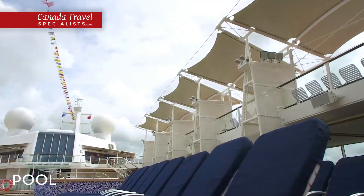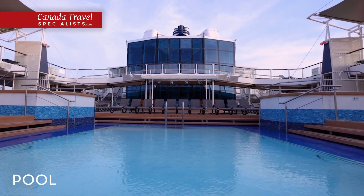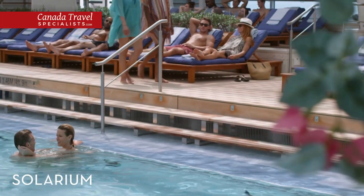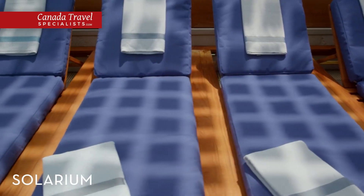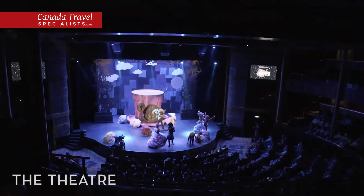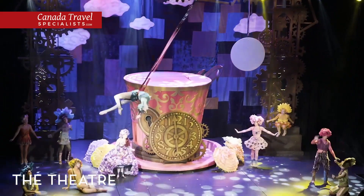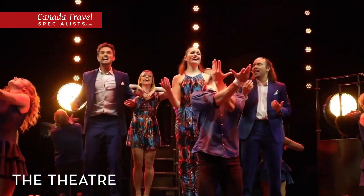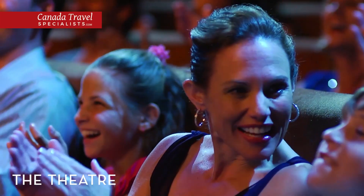On Deck 12, soak up the sun at the pool and enjoy al fresco drinks and snacks. Or unwind at the solarium, an indoor pool with cascading waterfalls and calming hot tubs. Take a seat and watch thrilling music, dance and comedy shows at the theatre, a premiere live performance venue that hosts nightly acts that will take your breath away.